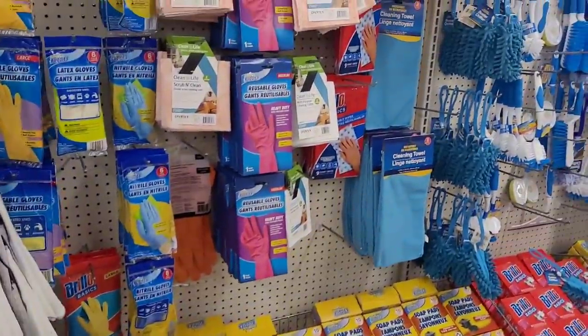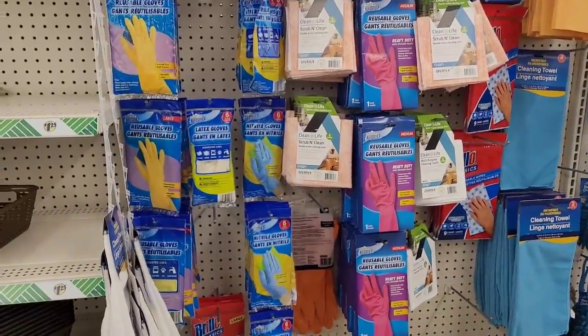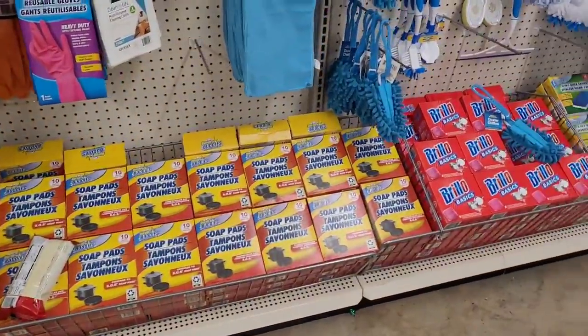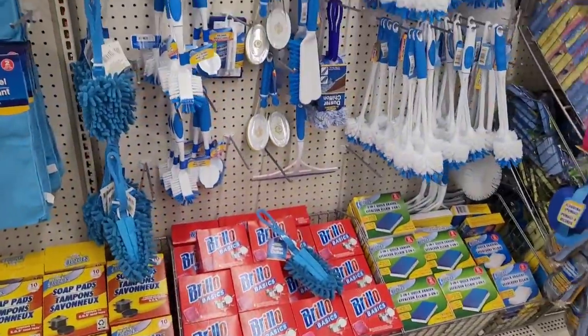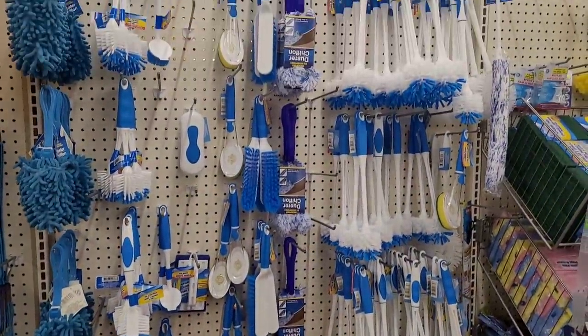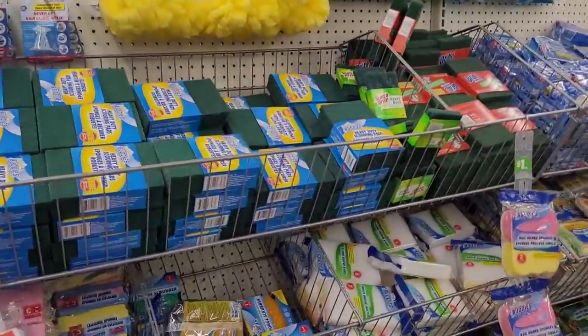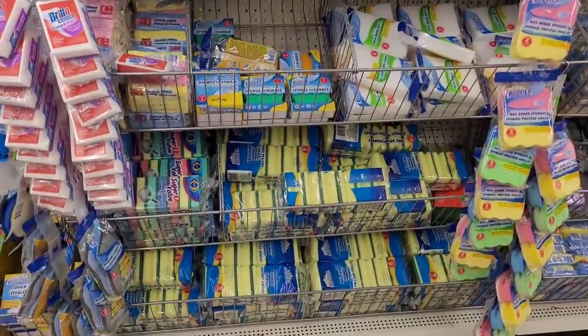All right, cleaning supplies: gloves, cloths, pads, brushes, more scouring pads and sponges.